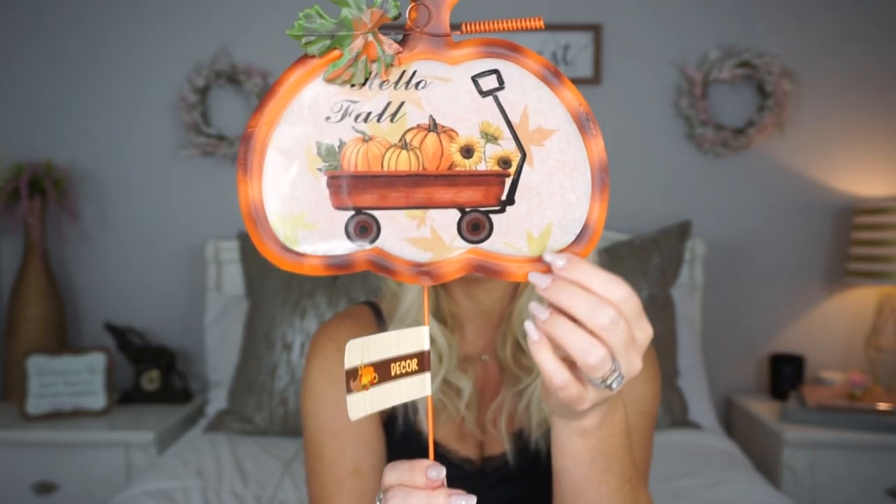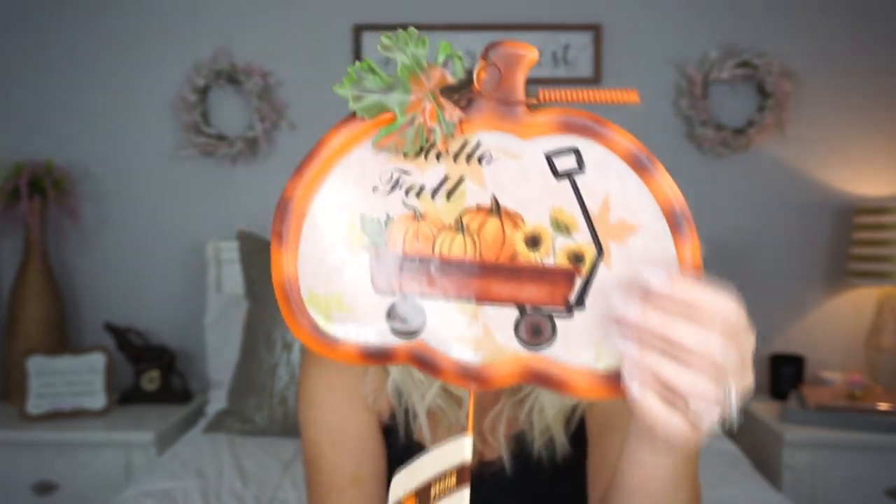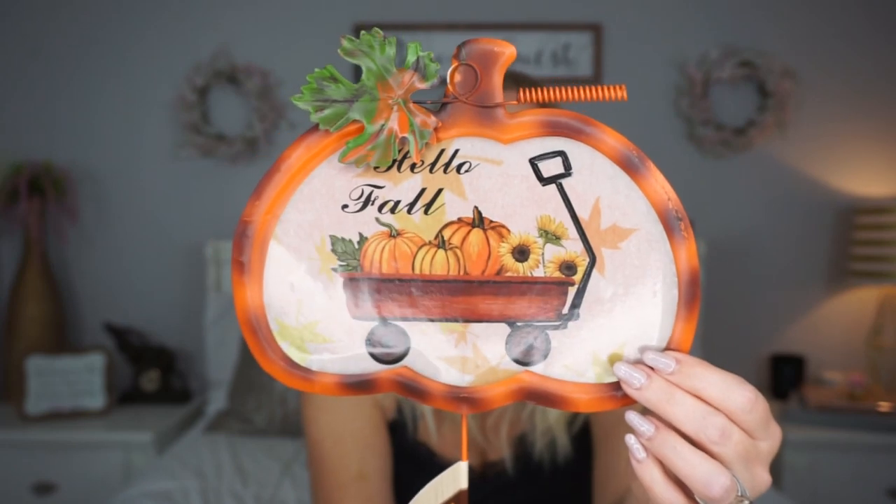They also had those little scarecrows in a miniature version with a little stand, which I showed in my shop with me video. And I found a little one that had rocks or something at the bottom that made it heavy, which was really cute too. So there are lots of little scarecrow options at Dollar Tree right now.